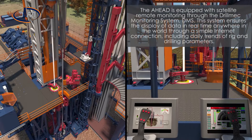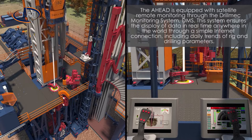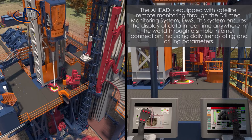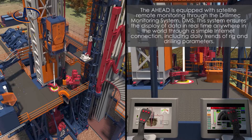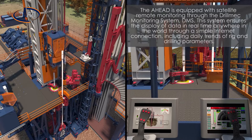The AHEAD is equipped with satellite remote monitoring through the Drill Mech sensor. This system ensures the display of data in real time anywhere in the world through a simple internet connection, including daily trends of rig and drilling parameters.